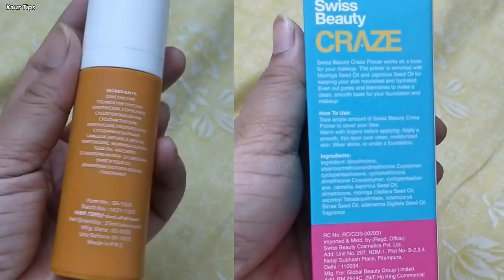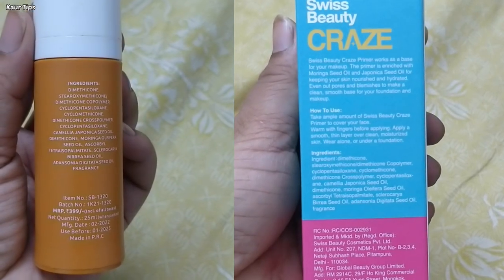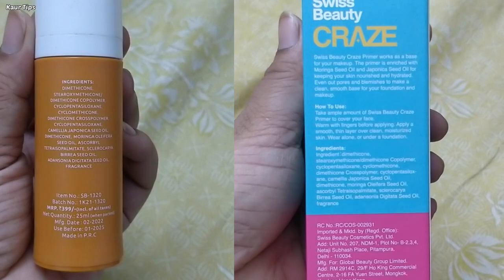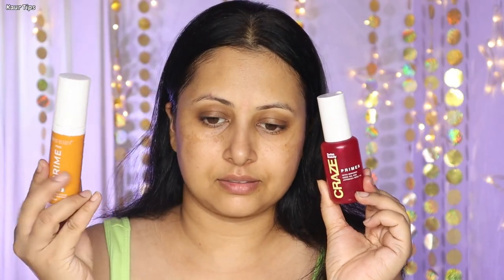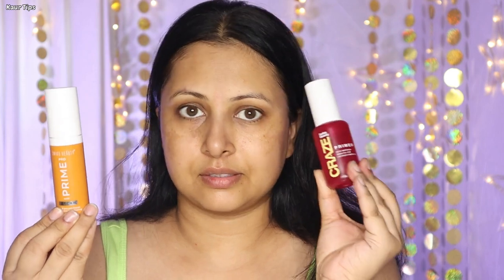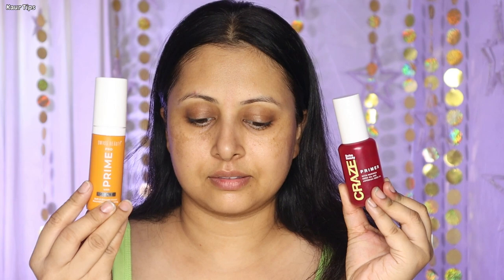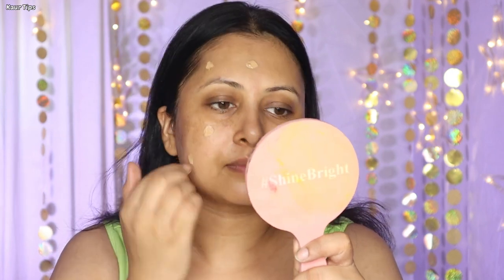I quickly compared both and tried Swiss Beauty Pro Prime again to check. The texture was completely similar to the new primer, and when I compared the ingredients later, I noticed both have completely the same ingredients — nothing different, nothing new on the ingredient list. So if you've already tried the Swiss Beauty Vitamin C E Primer, you can skip the new Craze primer. Ingredients are the same, formula is the same, suitable for all skin types — only the packaging is different. I was not expecting that.